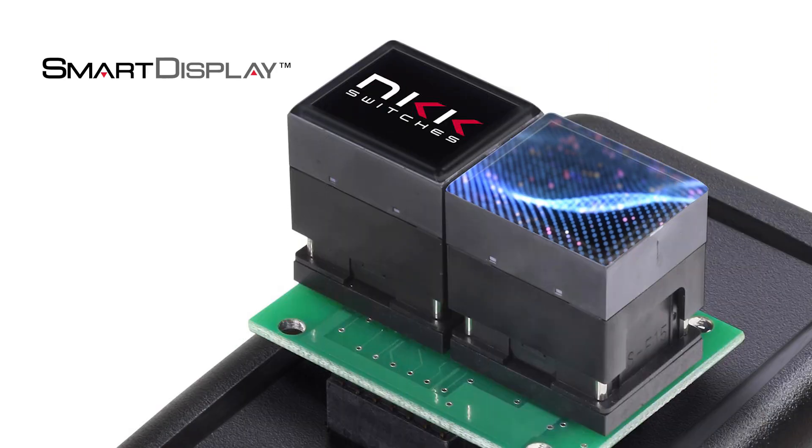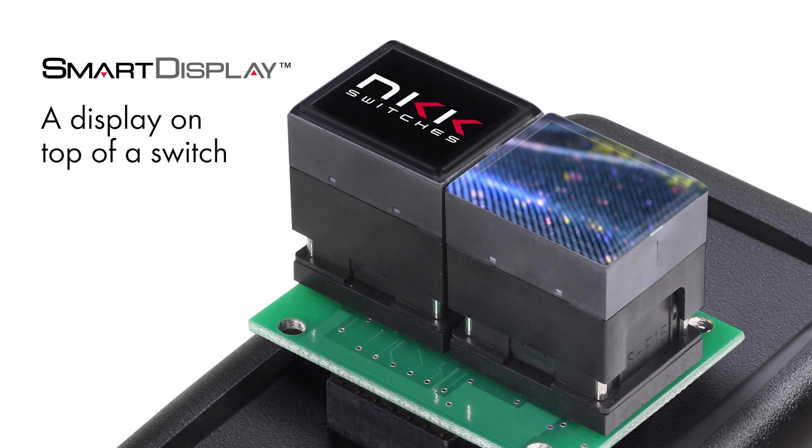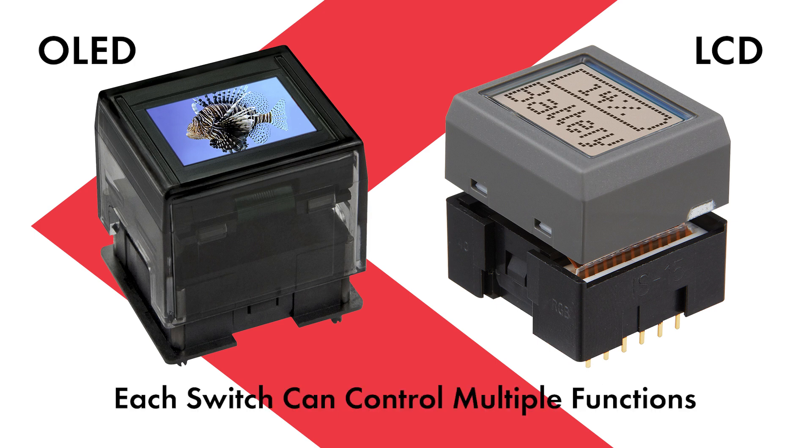An NKK Smart Display is essentially a display on top of a switch, with two types of displays available — either LCD or OLED — both of which are software controlled, so that each switch can control multiple functions, dramatically increasing the usefulness of the particular product.